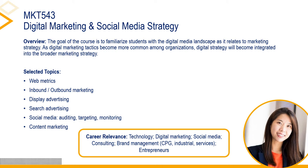Marketing 543: Digital Marketing and Social Media Strategy. The goal of this course is to familiarize students with the digital media landscape as it relates to marketing strategy. As digital marketing tactics become more commonly adopted by organizations, digital strategy will become integrated into the broader marketing strategy. The course is roughly divided into three main parts: building up digital marketing strategies by leveraging consumers' online behavior, understanding digital advertising, and understanding social media. Each part will explore strategic principles, use existing tools to practice them, and analyze performance to improve marketing strategy.